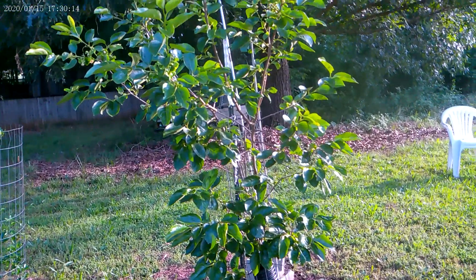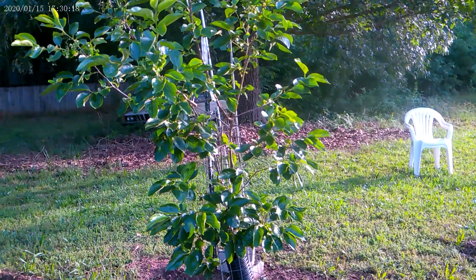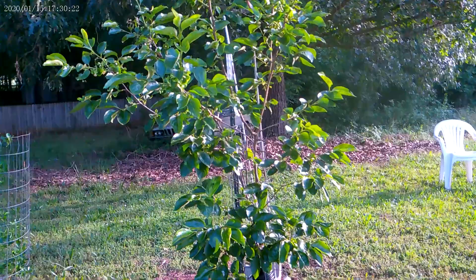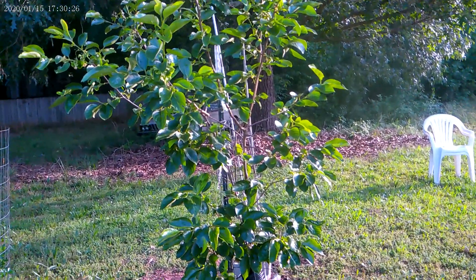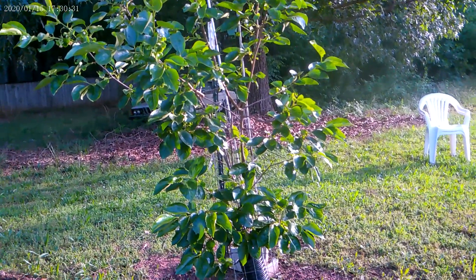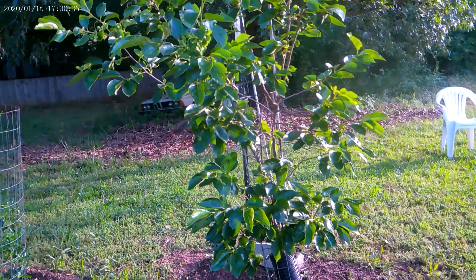I just wanted to share my progress on my orchard. I know your garden is giving you some surprises too, so definitely comment below and let me know how your garden is surprising you this season. This is SDK the homesteader — I will see you guys on the next video. Peace!